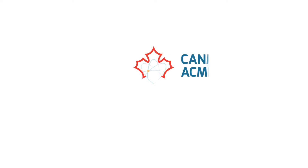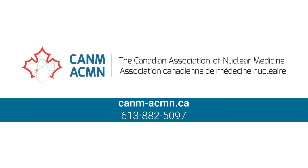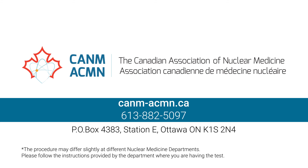For more information on nuclear medicine, its practice, and its benefits, please contact the Canadian Association of Nuclear Medicine. Visit our website and watch our other educational videos.